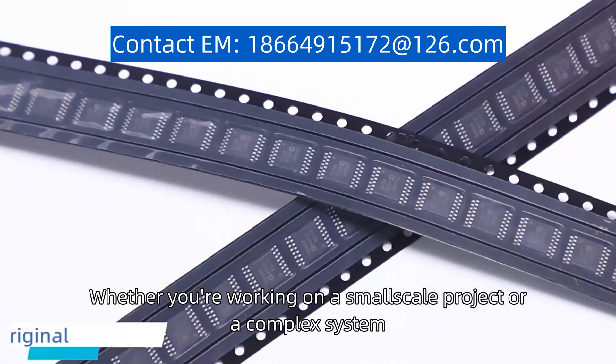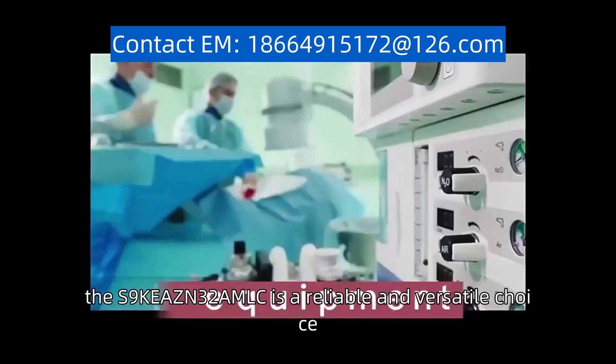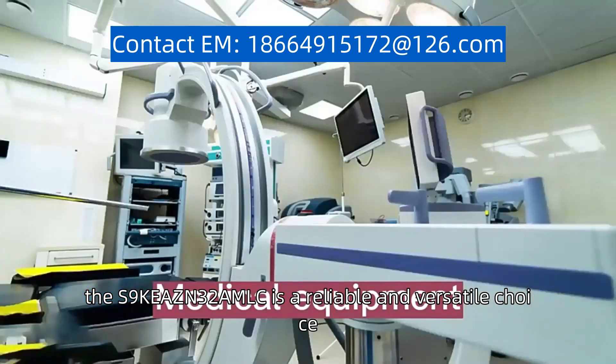Whether you're working on a small-scale project or a complex system, the S9KEAZN32AMLC is a reliable and versatile choice.